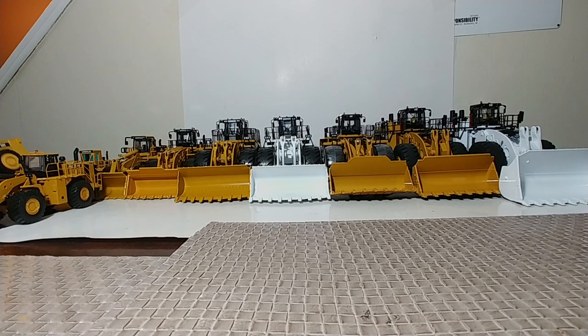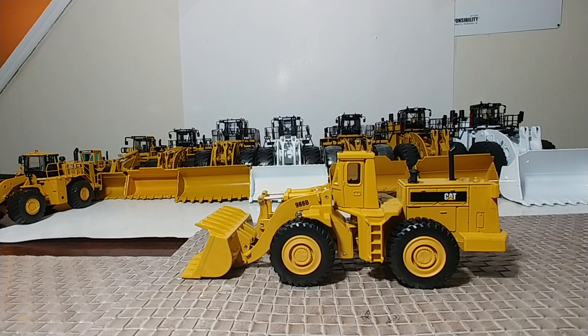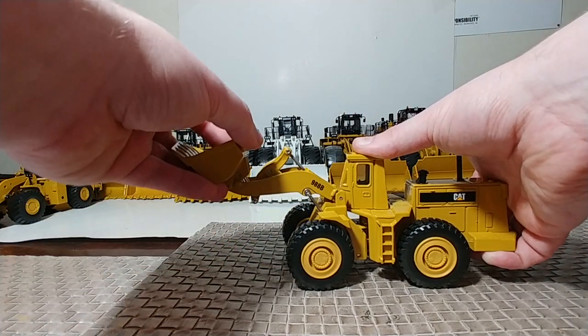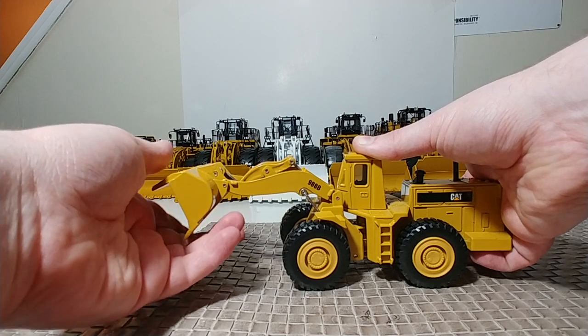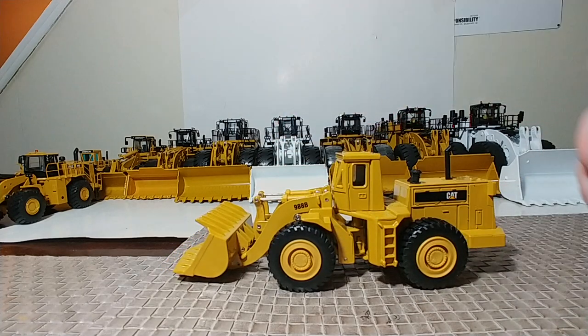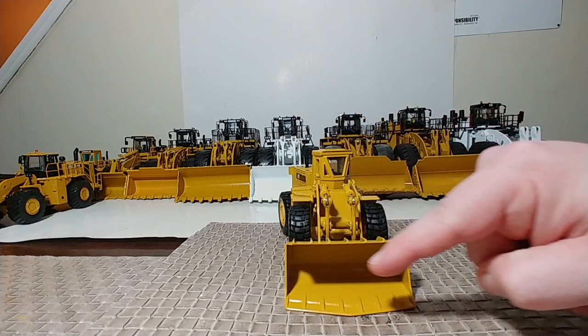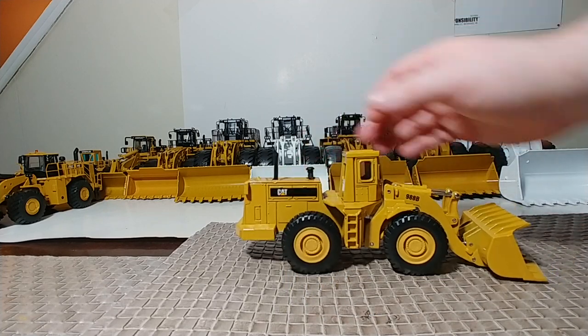Following the tradition of the previous videos in this series, we will start from smallest to largest. Here I have a Norskot 988B. The history behind this: originally this casting started out as an Ertl model in the early 90s. When Norskot came on board, they adopted it. It stayed in their lineup for a few years, but after that it was gone. If you were a collector of CAT scale models in the early 2000s, this was actually pretty hard to find, especially if you wanted the Norskot version — really the only way was to find one on eBay. It didn't have the highest level of detail or functionality, and the cylinders were exceptionally weak, plus there was a rather poor bucket design.